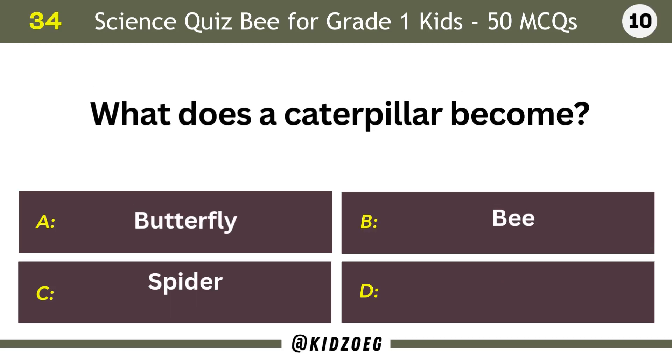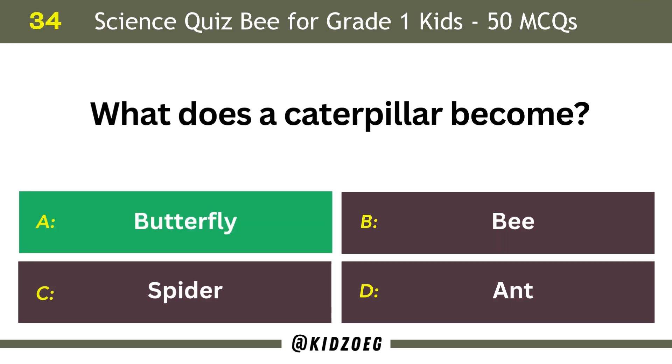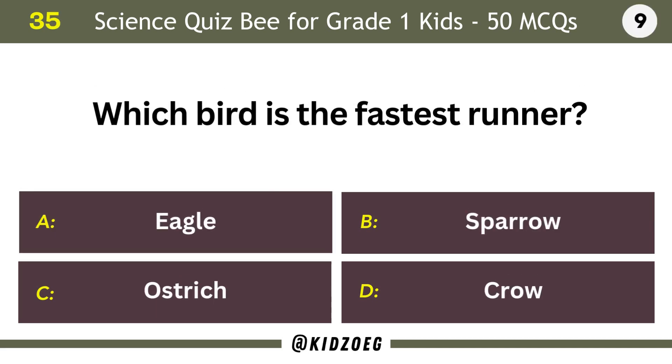What does a caterpillar become? Butterfly. Which bird is the fastest runner? Ostrich.